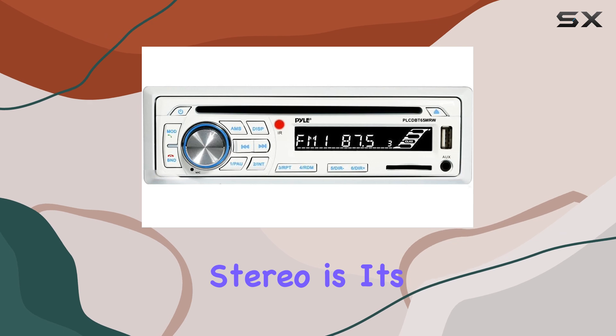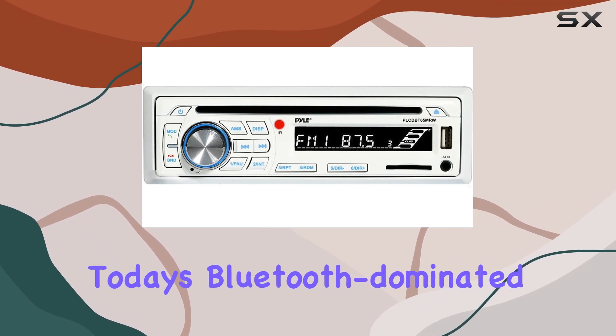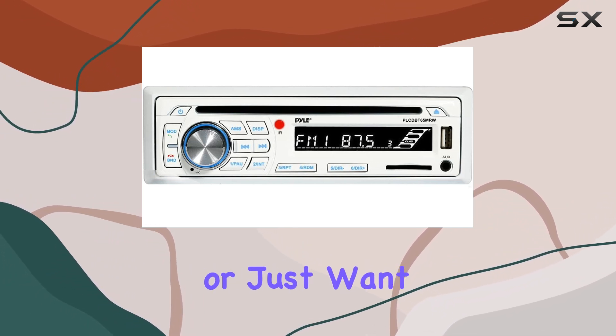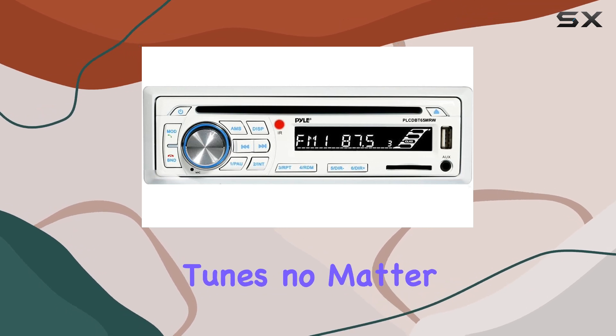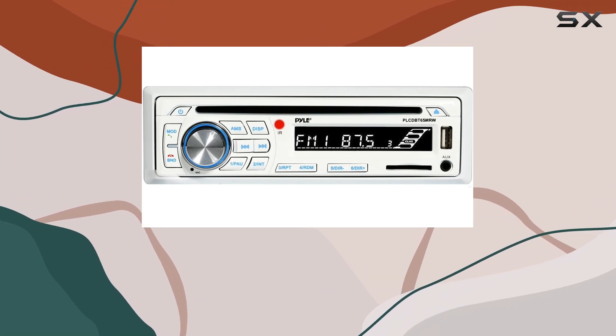One of the standout features of this marine stereo is its front-loading CD player, a rare find in today's Bluetooth-dominated market. Whether you're a diehard CD enthusiast or just want the option for physical media playback, this feature ensures you have access to your favorite tunes no matter the format.